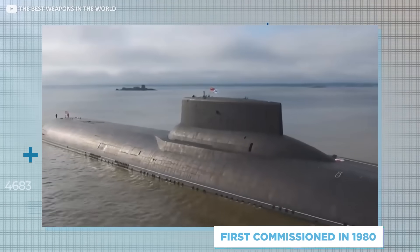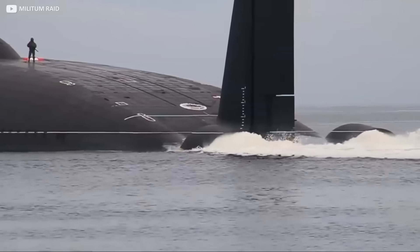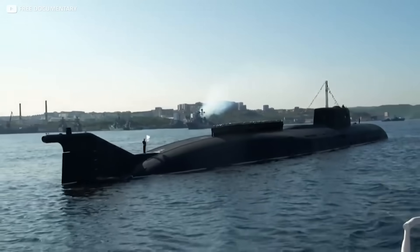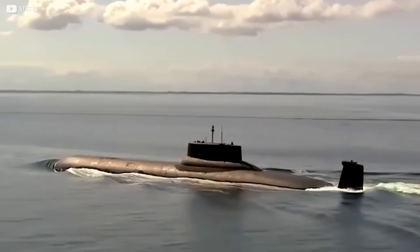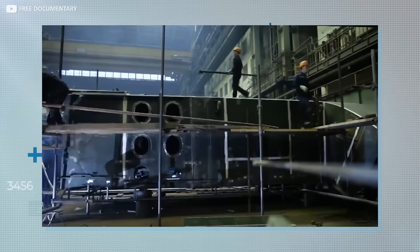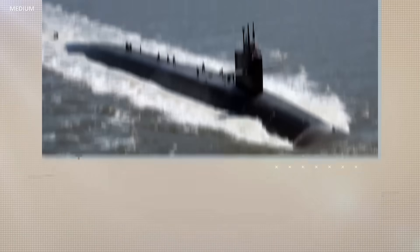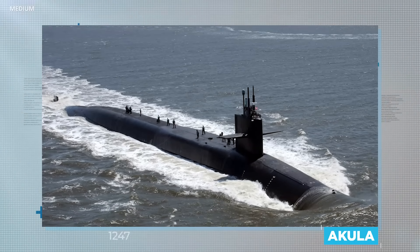It was first commissioned in 1980 and is the only remaining submarine of its type in service, although two still sit on the side as reserves. Another three have been retired, while the seventh of its type never made it to production. This single submarine is the oldest of the bunch, with the others being built over the next decade. Its purpose was to defeat enemies during the Cold War — an answer to America's Ohio-class submarine, locally known as the Akula, which means shark.